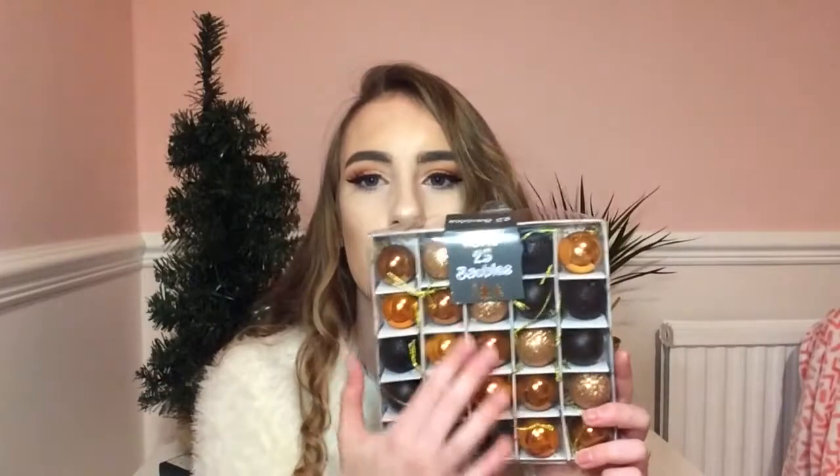I also got these ones which look kind of Halloween-themed, but I'm not going to use the black ones because I don't have any black in my room. I'm going to use the copper colours in here. Both packs together were £5.